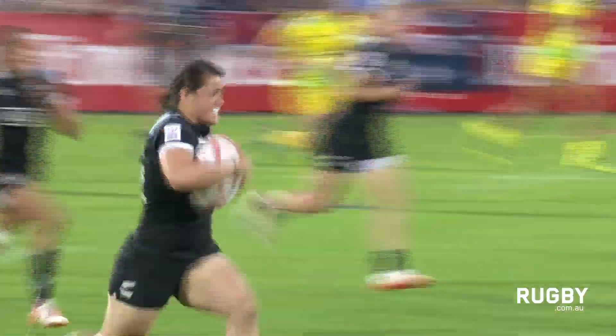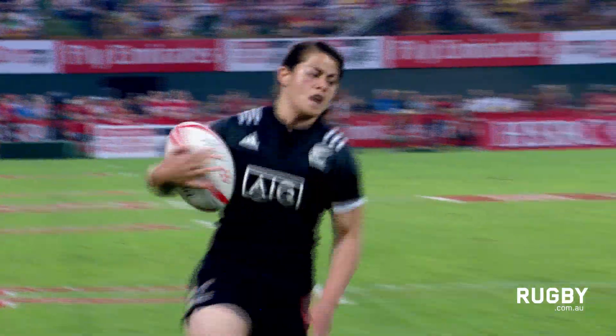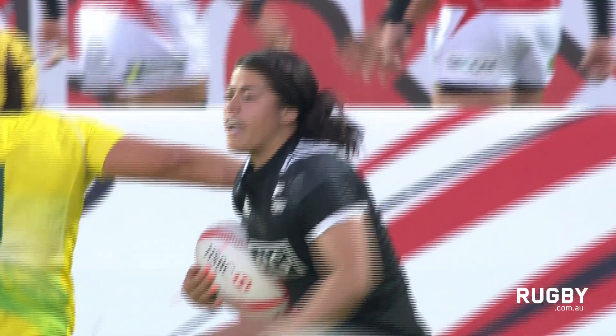Now the wide ball to Kodero, to Funga. Kodero to Funga, looking to outpace Parry for the line. Kodero to Funga — slides it in for New Zealand, and they open up a ten-point lead.